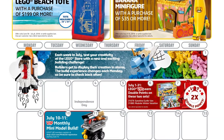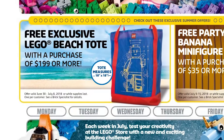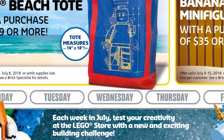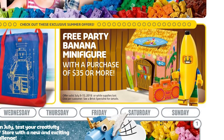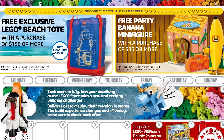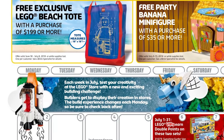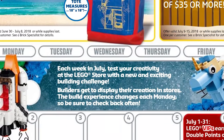In more LEGO news, we have a new month, so that means a new LEGO store calendar has dropped — July 2018. This one doesn't seem like a month full of new LEGO unveilings, but there are a few cool things happening. We have the free exclusive LEGO beach tote bag for a purchase of $199 or more. There is a similar promotion that was running with the mountain cave from Minecraft with a different tote bag for the same value — this will run from June 30 to July 8th, or while supplies last. Another gift with purchase is the free party banana minifigure for a purchase of $35, available from July 9 to 15. The calendar also states that each week in July you can test your creativity at the LEGO store with a new exciting building challenge. Builders can get to display their creation in stores, and the build experience changes every Monday.